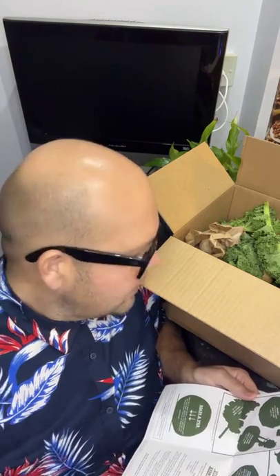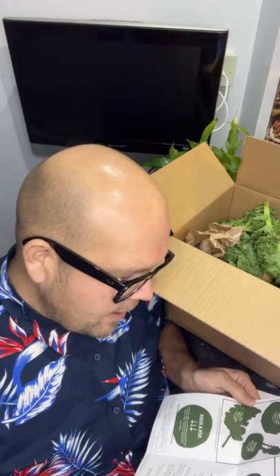If you just Google Oddbox, or I have put a link at the top of this video, and there is a £25 off voucher. So let's have a little look at what is in here.